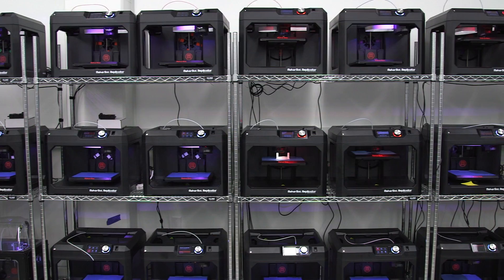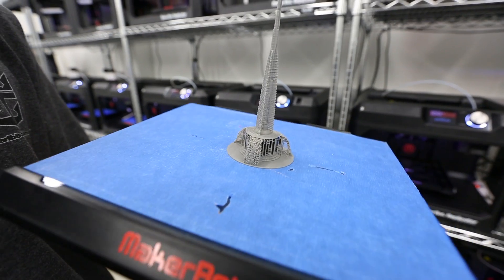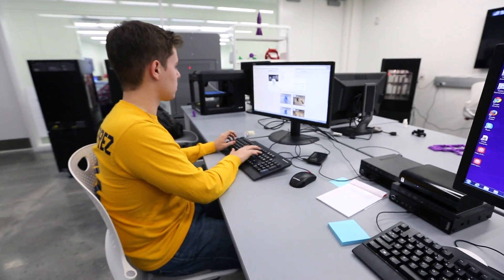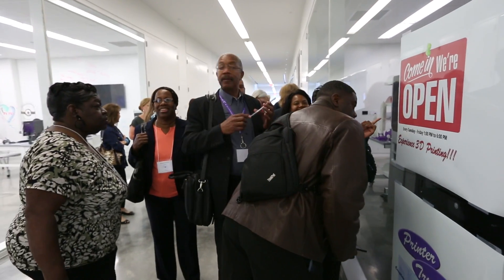Any student in any major and in any concentration can have the experience of using the 3D printers, all because of this RAD Makerspace. It's really something special when you have a whole lab of just 3D printers at your disposal. It's a great experience and it's something that is one of a kind. It's awesome being the first group of students to come in — it's already successful, it's already introduced inspiration into students, it's already cultivated opportunity within the local community, and it's brought in interest at a global scale.